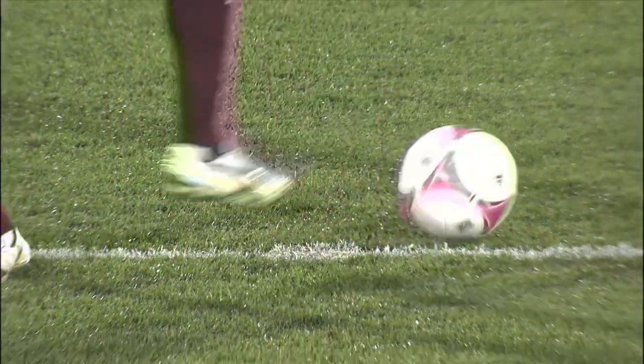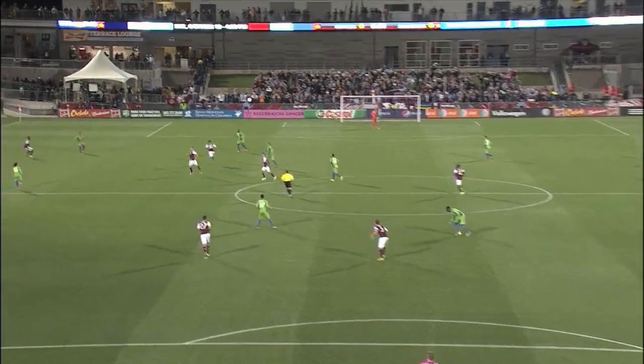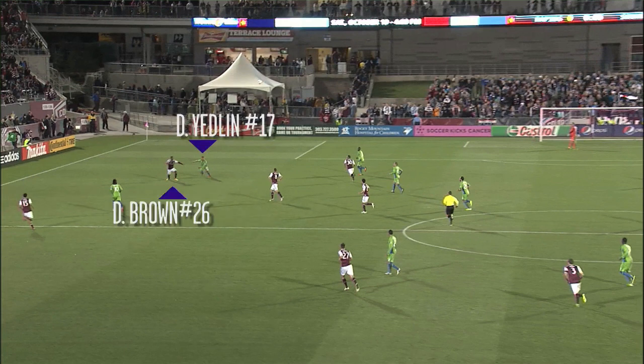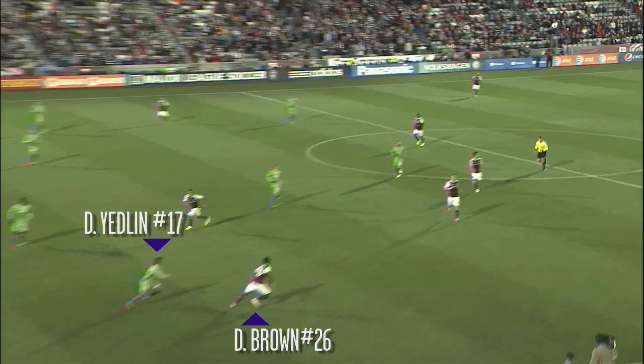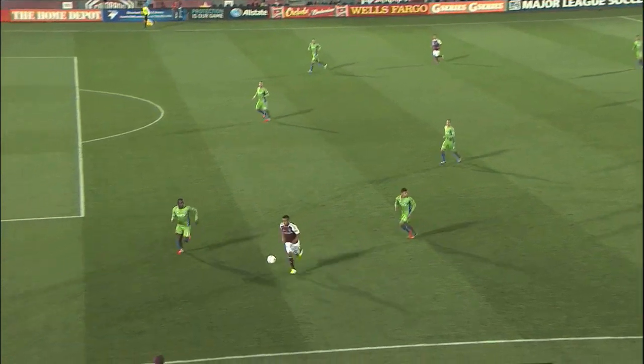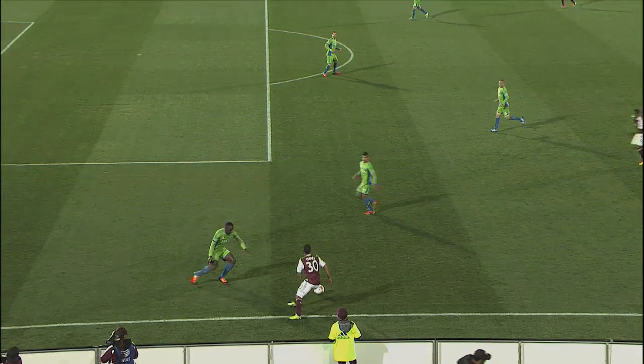Right as the whistle blew to start the game, the Colorado Rapids immediately put pressure on the Sounders' defense by lumping a long ball forward after the back pass. They intentionally played it to the left flank, knowing that DeAndre Yedlin is the smallest defender out of the bunch. Without even contesting for the aerial battle, Deshaun Brown easily wins the challenge against Yedlin and flicks it onto Gabriel Torres, who has made the run beyond him. With John Hurtado pulled out of position to pick up Torres, it leaves a big gap in the center of their defense.